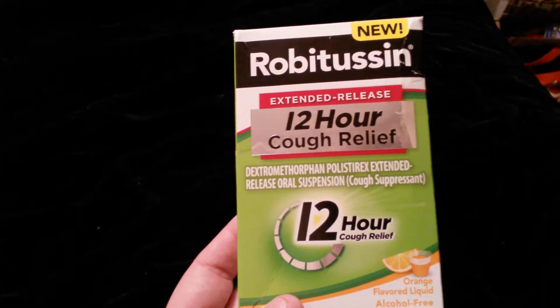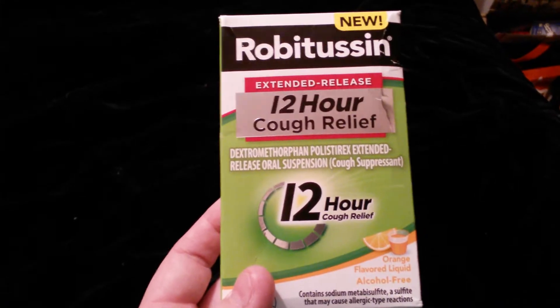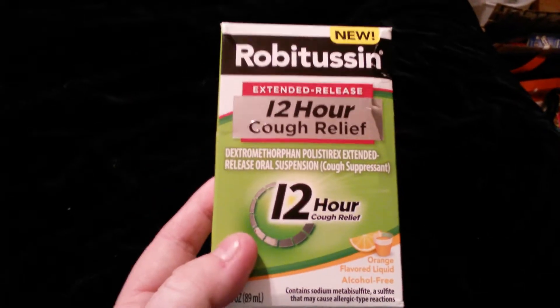So I had gone to Walgreens to get some cough medicine, so I picked this up. It's the new extended release 12-hour cough relief. It's orange flavored. It was $8.99 and then you got back 1,000 points if you bought this. Hopefully this works good because I am really tired of coughing.